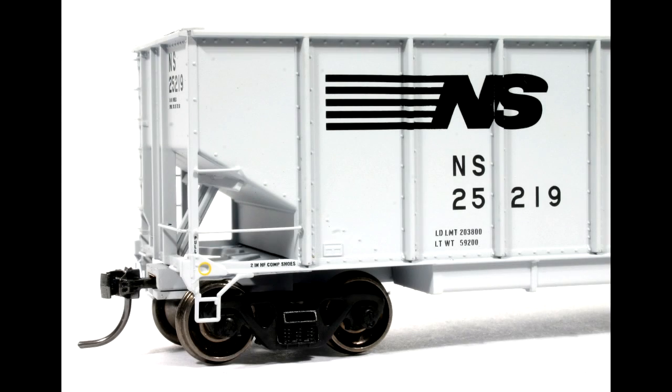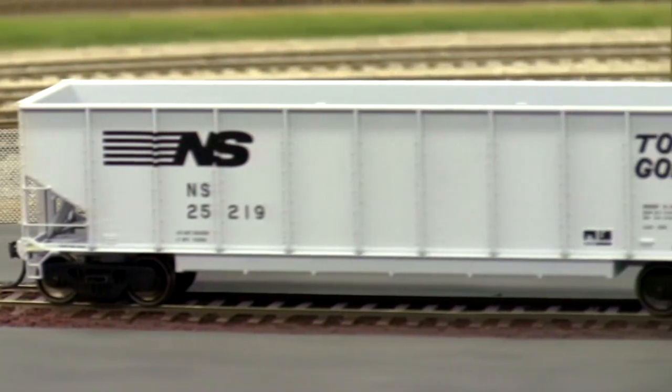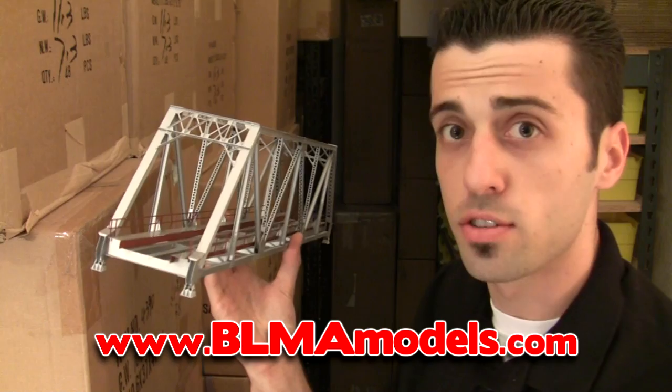In conclusion, the BLMA Models' HO scale and N scale Topgons are sure to please any Norfolk Southern or other class 1 model railroader of present times. Order yours today. As always, we appreciate your support. We'll see you back here soon with a new video on our HO scale all-brass truss bridge. See you soon.